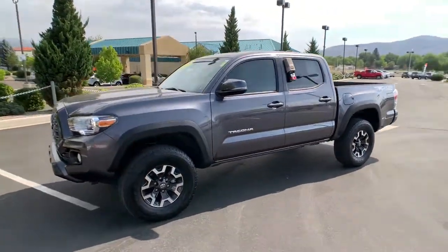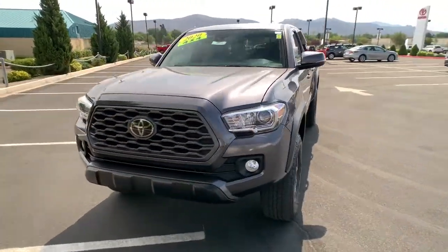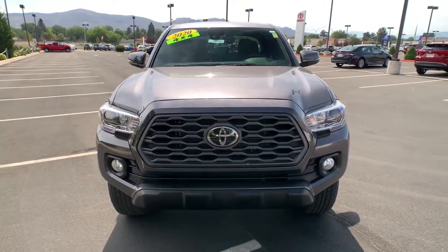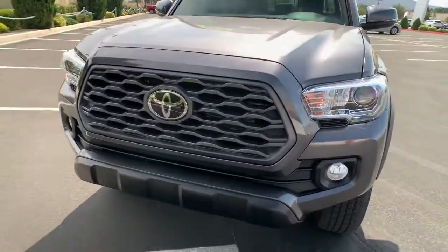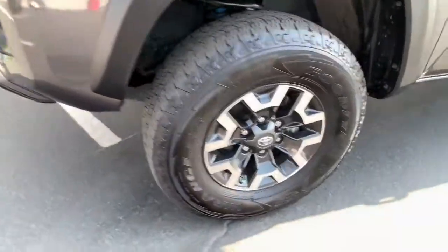These are just some of the great options this vehicle comes with: backup camera, floor mats, tire pressure monitoring system, trip computer, engine immobilizer. Feel confident on the road or trail in this capable Tacoma.